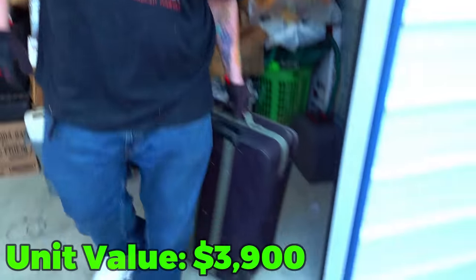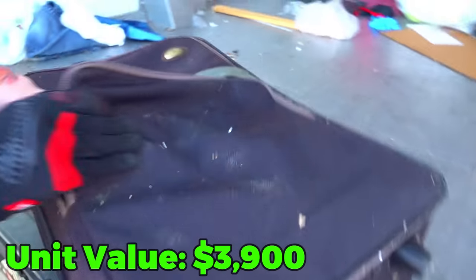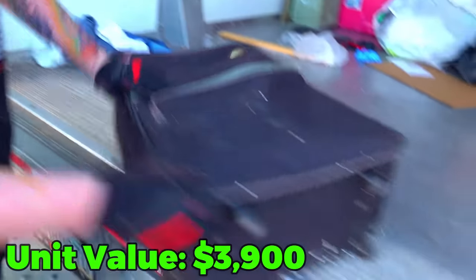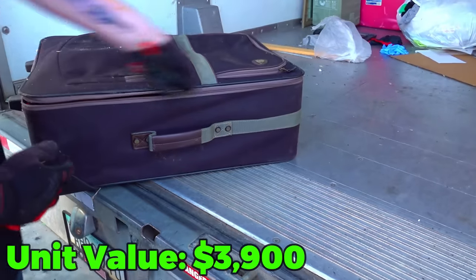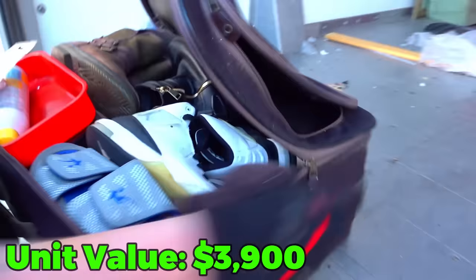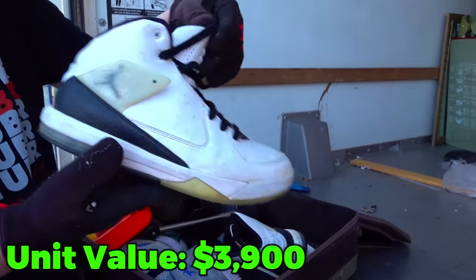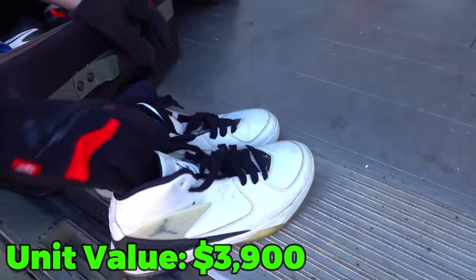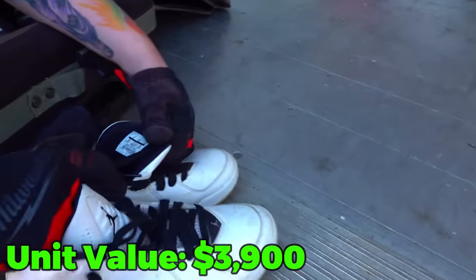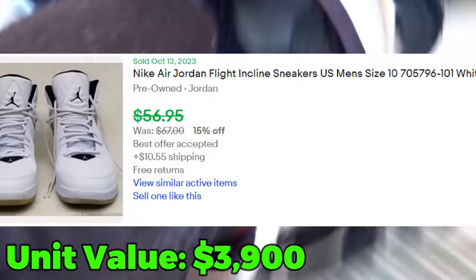Let's start with this big old piece of luggage. Let's see what's inside — it's nothing in the side pockets. Opening the big section, we find Jordans. They're dirty but look old — size 9.5, and these might be worth something just out of vintage-ness. The style number is 705-796-101, and we'll look those up.